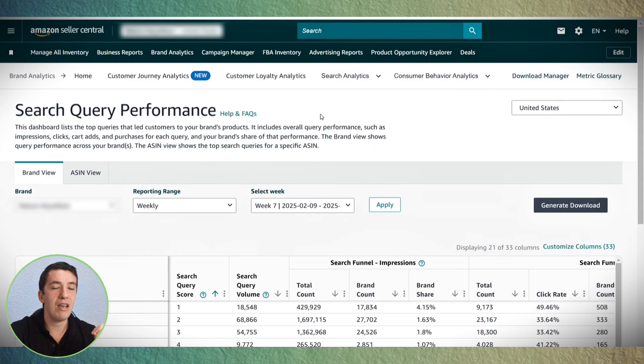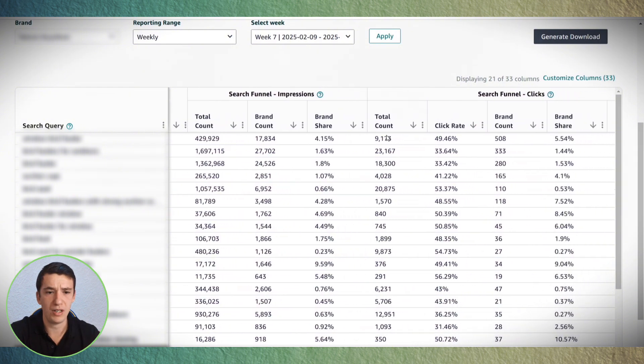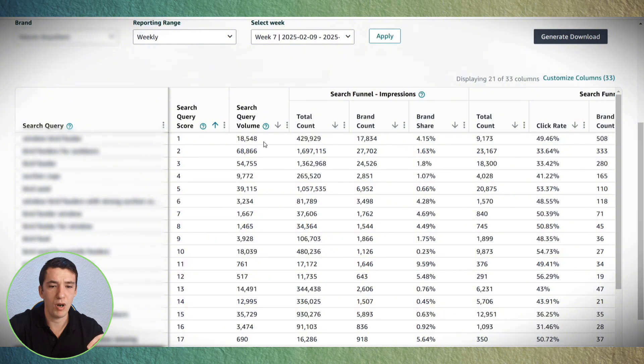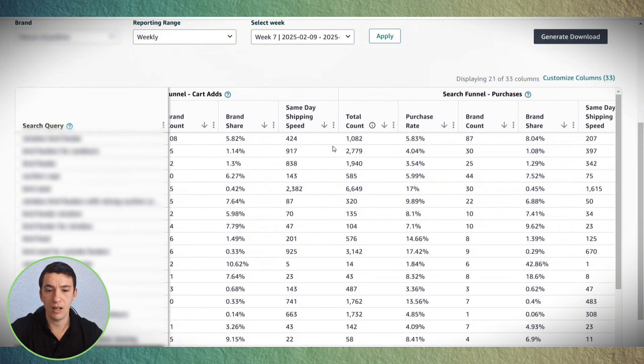Another powerful Amazon feature is Brand Analytics — specifically Search Analytics and Search Term Performance. If your product is already live and selling, Amazon gives you all relevant keywords with search volume, total count, brand count, and brand share. An advanced technique: divide total clicks by total impressions to get your average click-through rate, and use sales data to calculate your conversion rate. If your CTR or conversion rate is above market average for a specific keyword, you should push that keyword harder, as you have a higher chance of achieving top ranking.